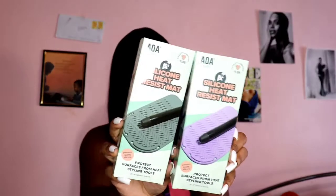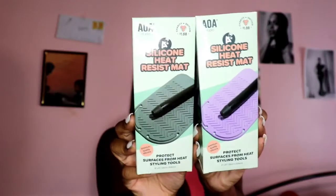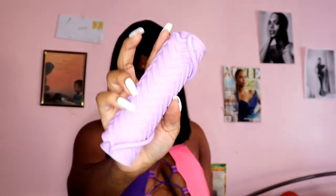I got a lint roller because I have a lot of lint on my clothes. Next, I got this silicone heat-resistant mat — I got one in purple and one in gray. You can put your hot combs, hot irons, or anything hot on it. It's also good for storage. Let me open one — look how cute it is folded up! It's very pretty and easy to store.